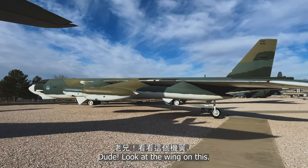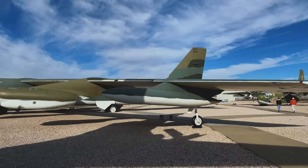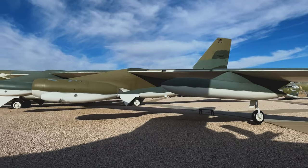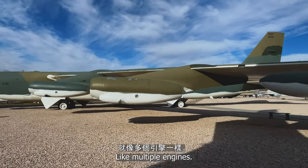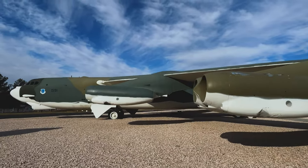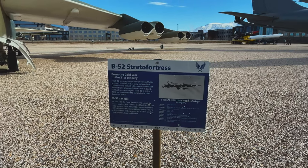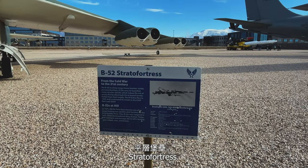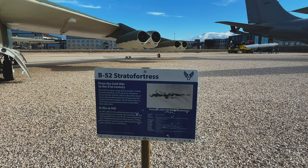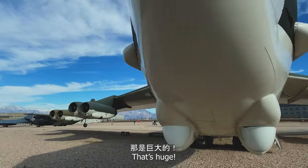And then we got this. Dude, look at the wing on this — this is the longest wing I've ever seen. And it's got these multiple engines. B-52 Stratofortress. Yeah, it's a heavy bomber. Damn, look at that. That's huge.